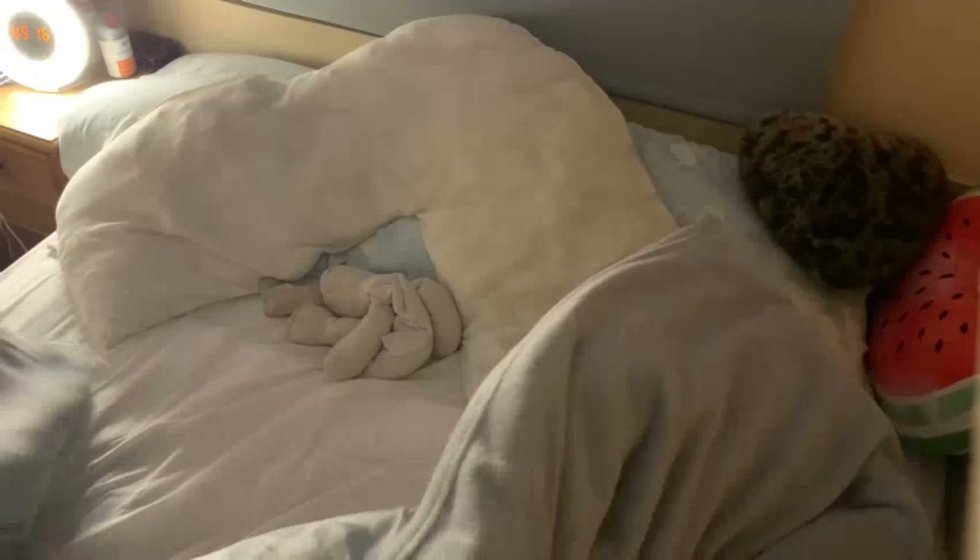At about quarter past nine I will get into bed. I know that this is really early — I just like to get a good night's sleep since I wake up early even at the weekends.